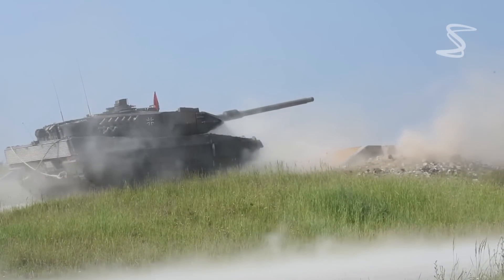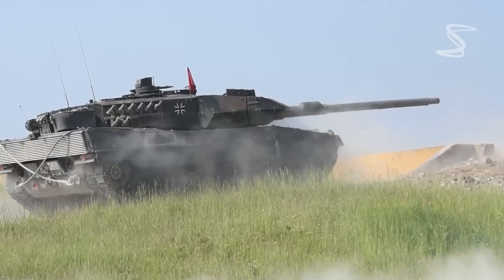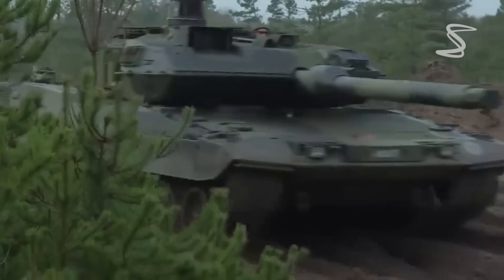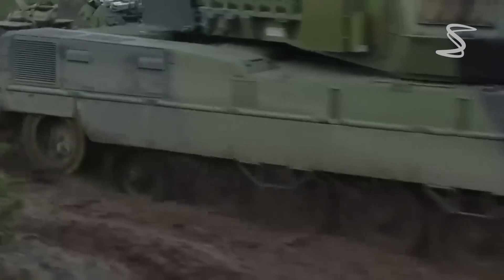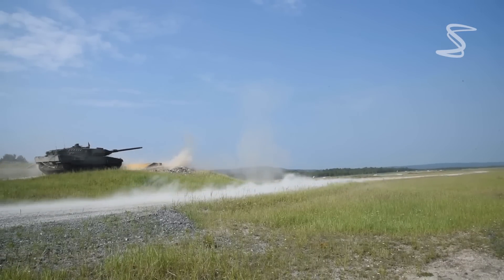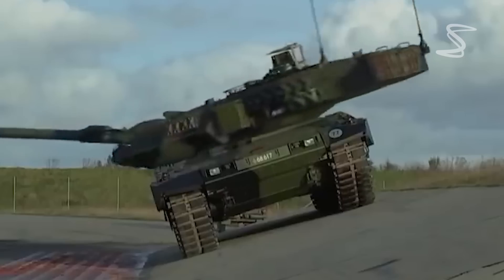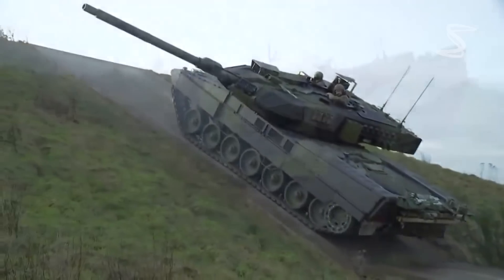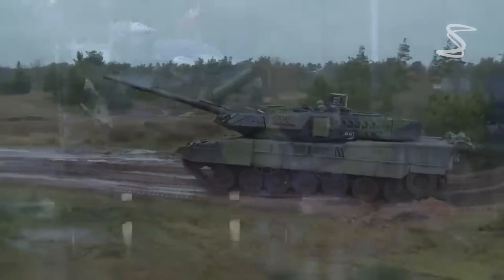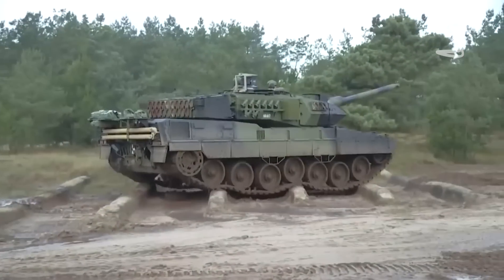The Leopard 2 can reach a top speed of 72 kilometers per hour (45 miles per hour) on road and 50 kilometers per hour (31 miles per hour) off road. It has a range of approximately 550 kilometers (342 miles) on road and 350 kilometers (217 miles) off road.